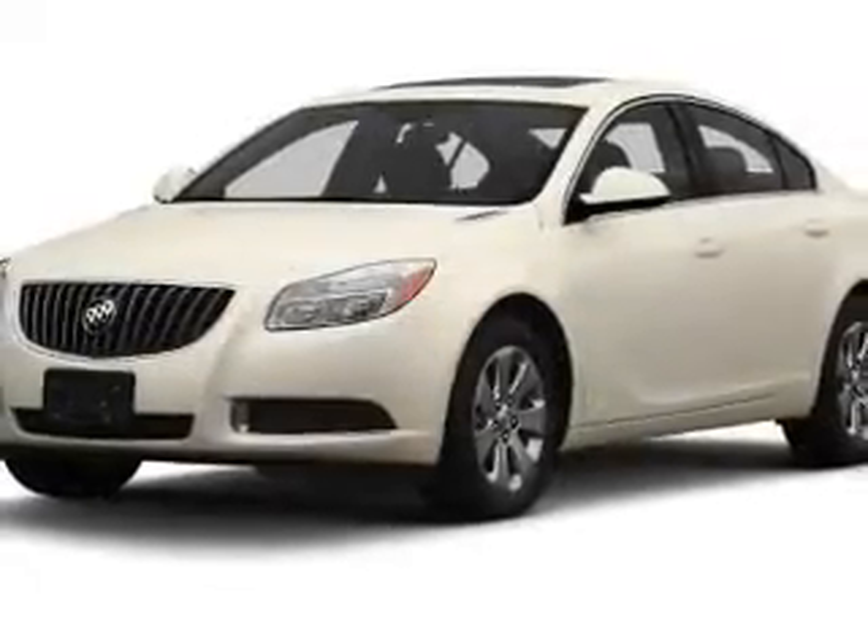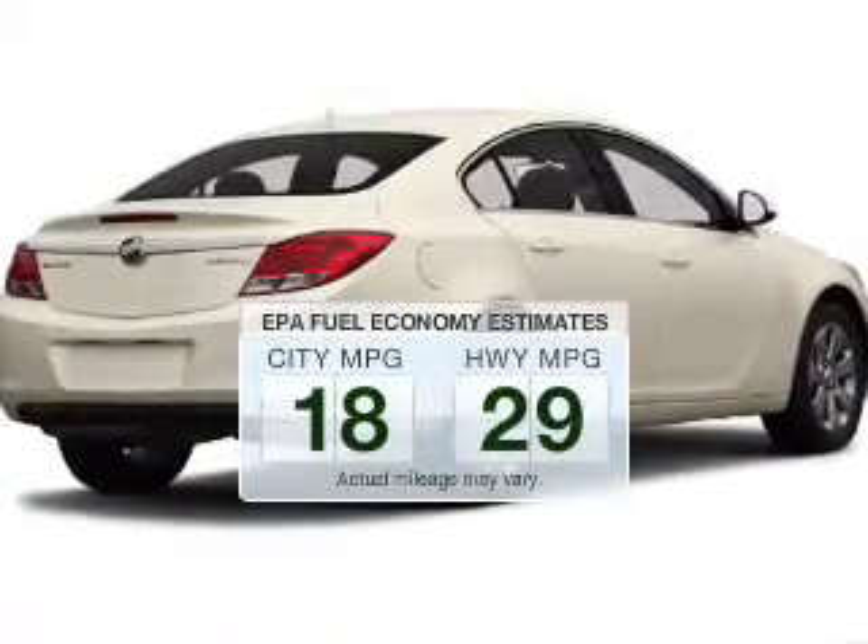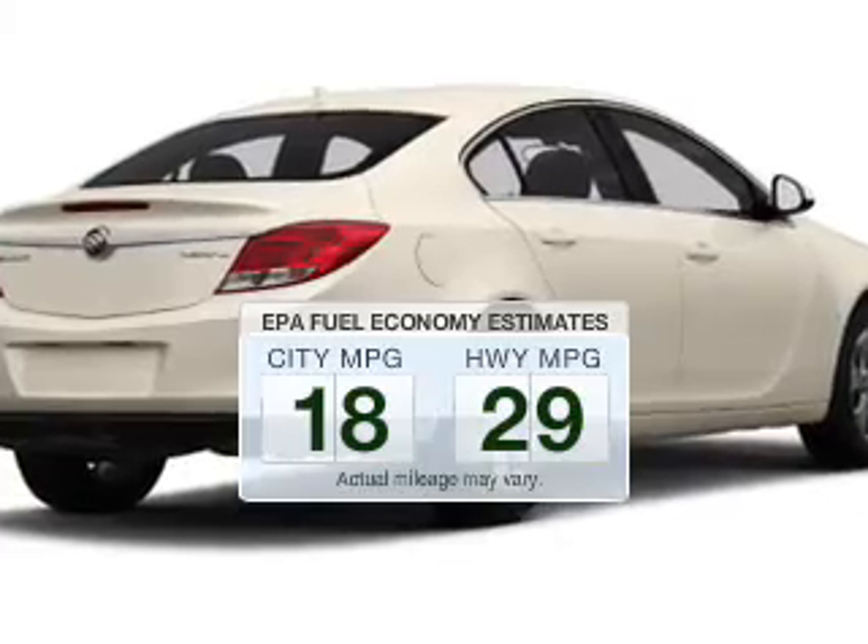Presenting the 2013 Buick Regal. If you're looking for a first-rate auto, this one could be yours today. Save your money — make fewer trips to the gas station to fill up your gas tank when driving this fuel-efficient vehicle.